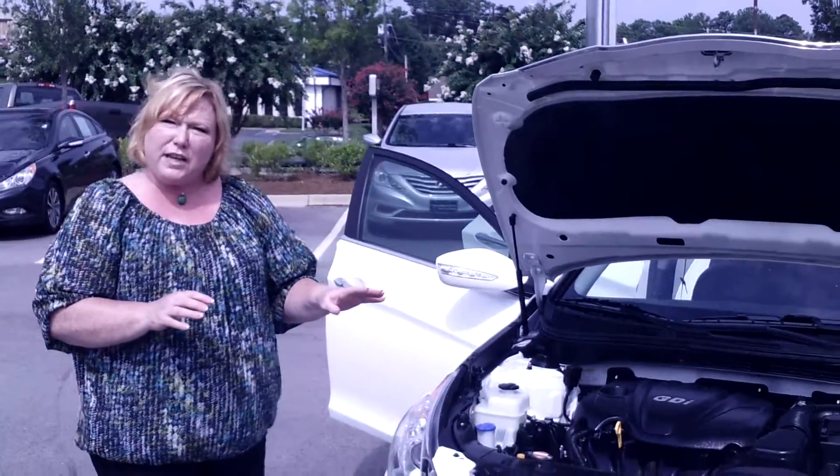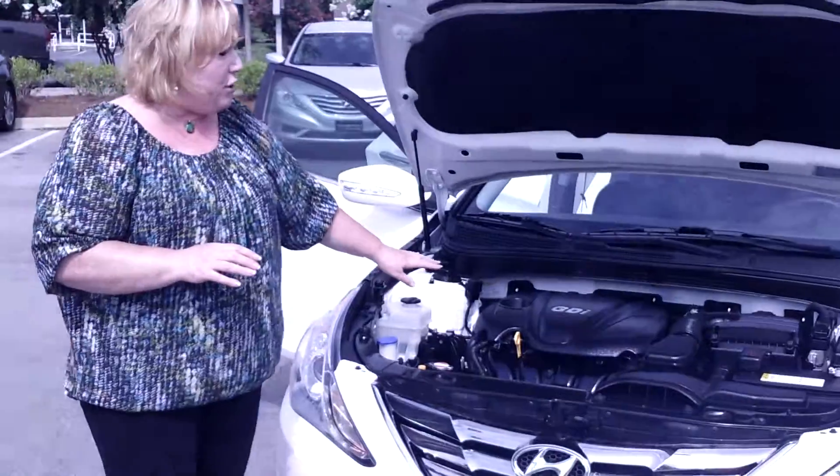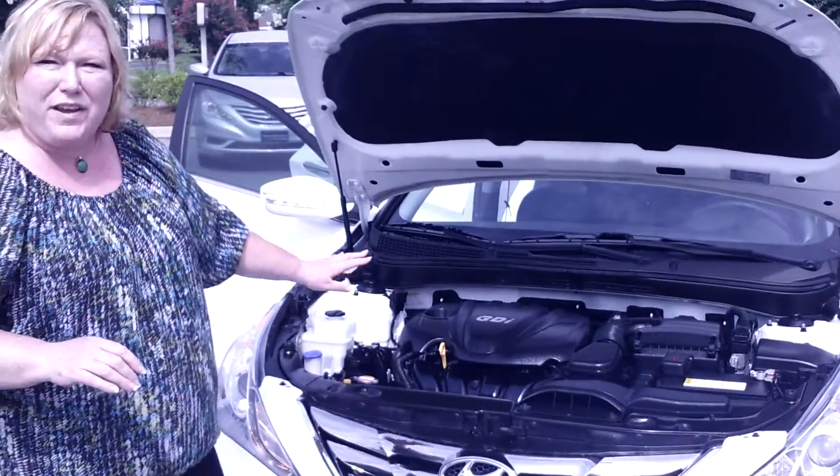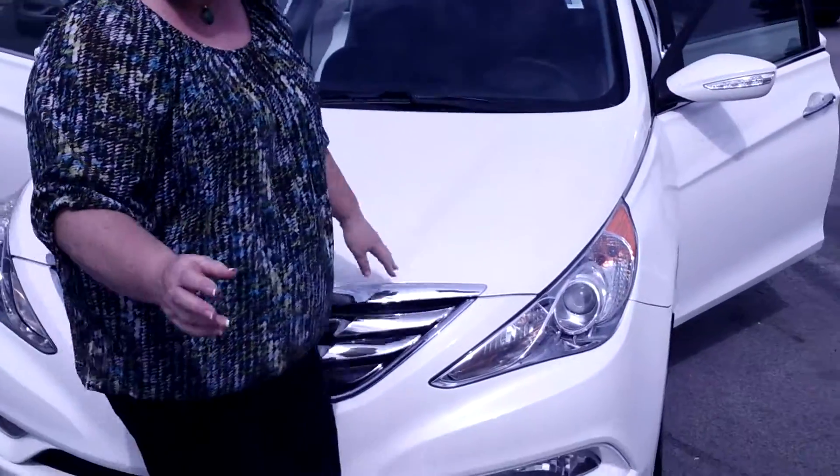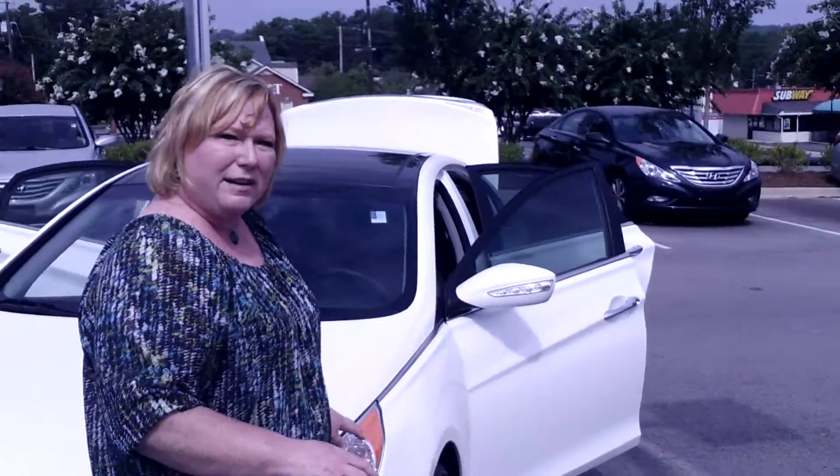You inquired about this specific automobile. Boy, it's very nice running — fantastic. I'm going to give you a brief overview, but I want to tell you a couple of things about this Sonata.